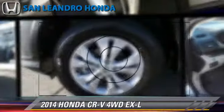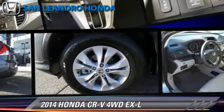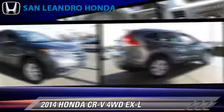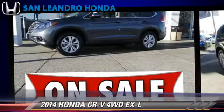The 2014 Honda CR-V EX-L, powered by a 2.4-liter 4-cylinder engine with a 5-speed automatic transmission.